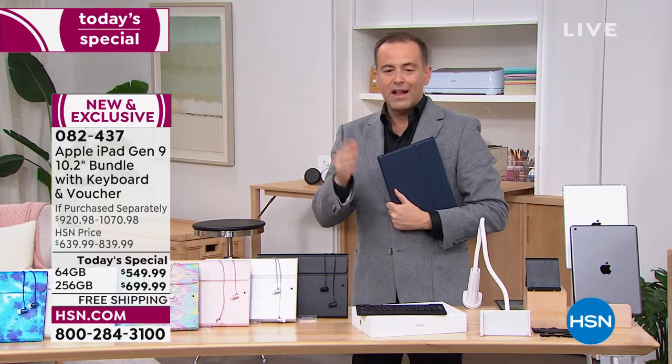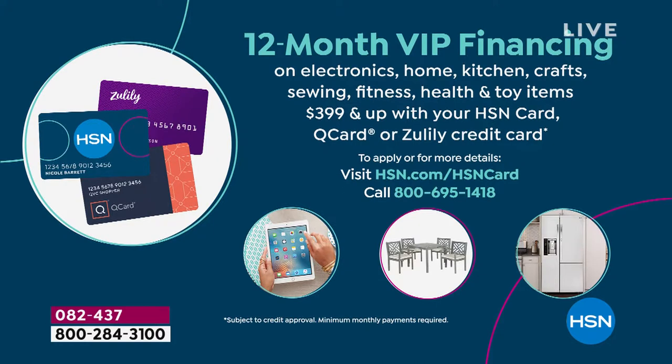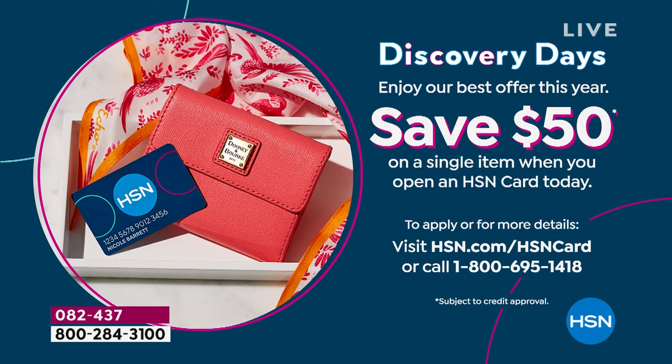When you add it all up, the value on the 64 gig comes in at $920 and change; the value on the 256 gig comes in at $1,070. FlexPay is your best friend and we accept all major credit and debit cards. With an HSN credit card, we're offering 12-month VIP financing on the smaller capacity and 18-month VIP financing on the larger one.